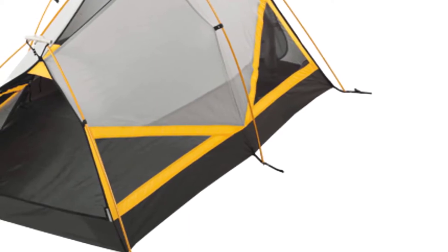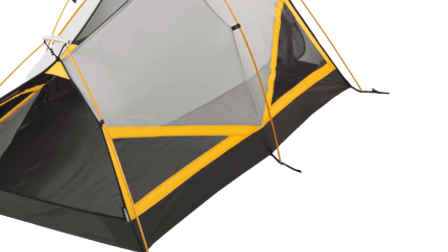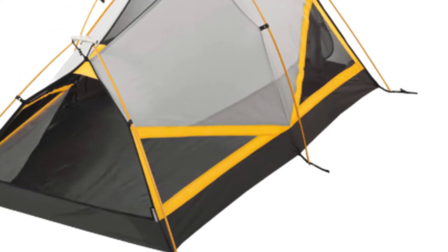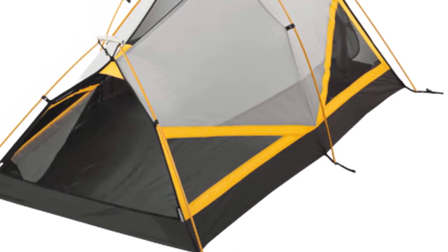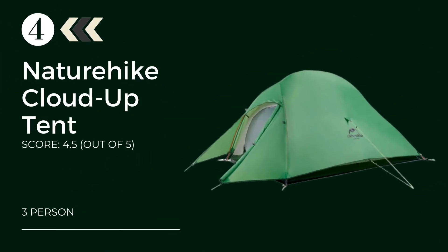Storage options include six interior pockets, two separate gear lofts, two loops for lanterns or flashlights, and space under the awning. A center peak of 3.4 feet gives just enough room to sit up comfortably. While not fully ultralight, it's still a very light tent compact enough to fit in backpacks or other camping bags.